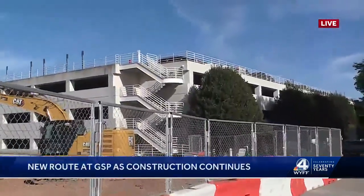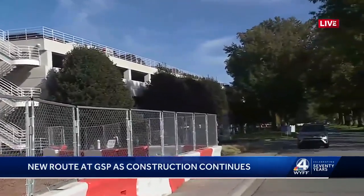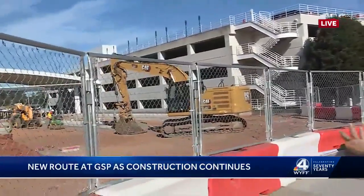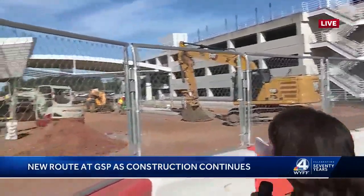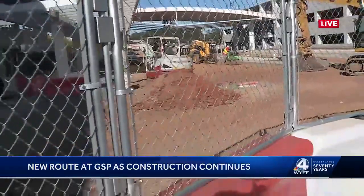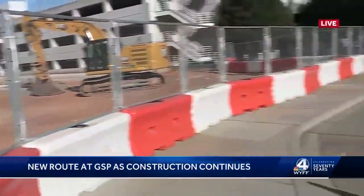In just a couple of weeks, everybody who comes in here and tries to approach the front is actually going to get sent around Parking Garage B — that's the big white facility. They will then come up this area that is under construction. This is going to be new curbside drop-off and pick-up.